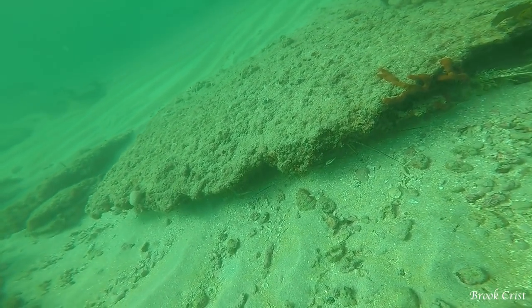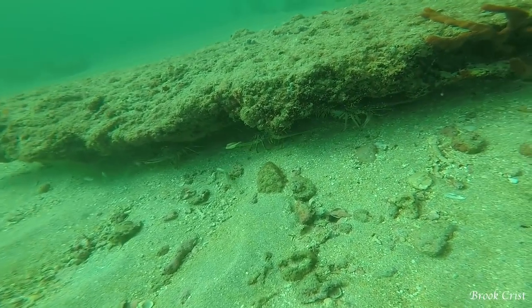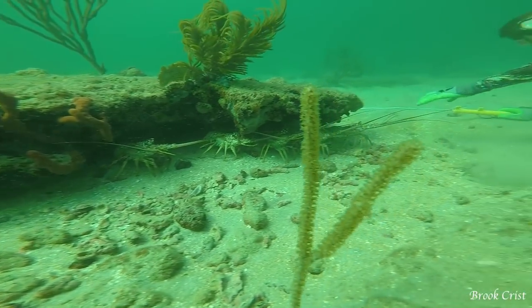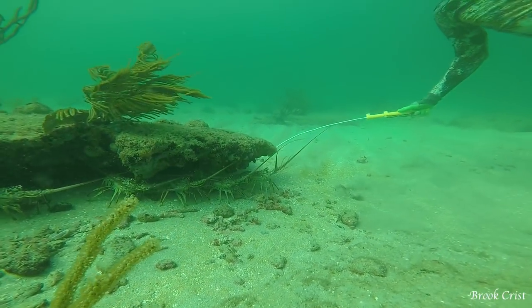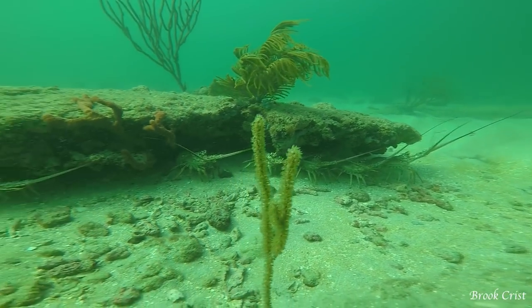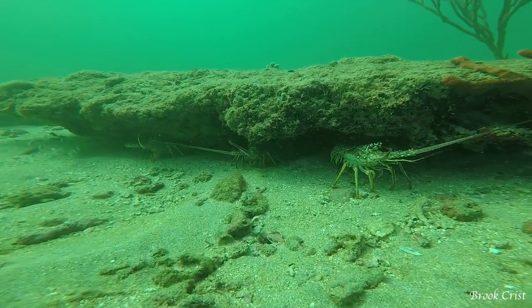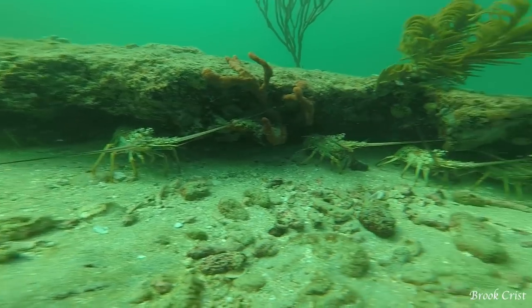These are Florida spiny lobsters, and a bunch of lobsters sticking out of a rock when you're searching for them has got to be the best view you could ask for. Most of the time when searching for lobsters, you have to look under a rock really hard to be able to spot them. This is a real treat when they're sticking out like this.